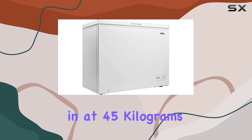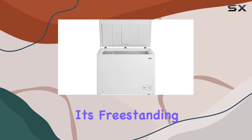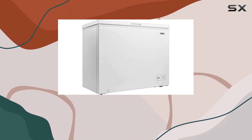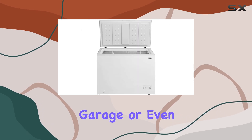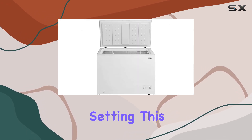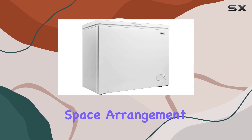Weighing in at 45 kilograms, this freezer is relatively easy to move and install. Its freestanding installation type offers flexibility in placement, allowing you to position it anywhere in your home, garage, or even in a business setting. This versatility is a significant advantage for those who might need to relocate the freezer or adjust their space arrangement.